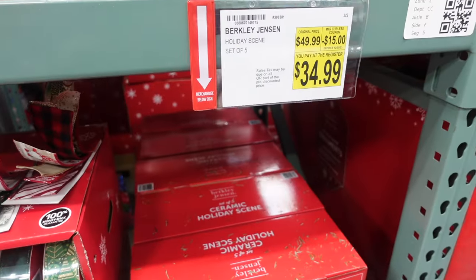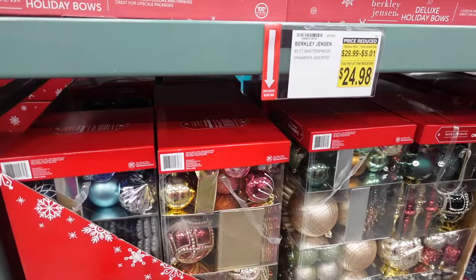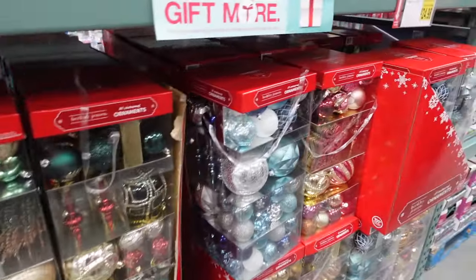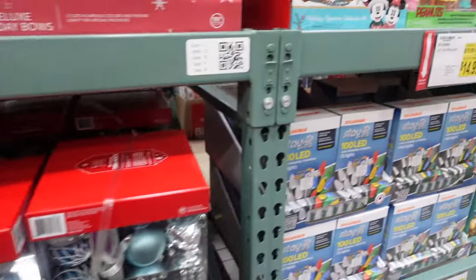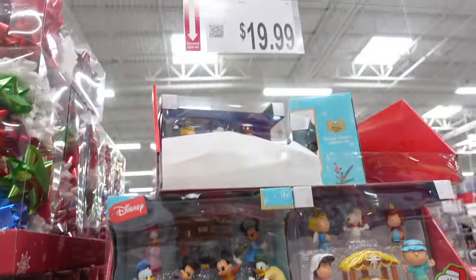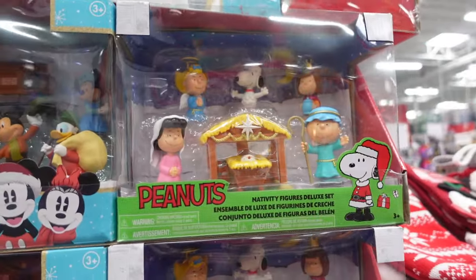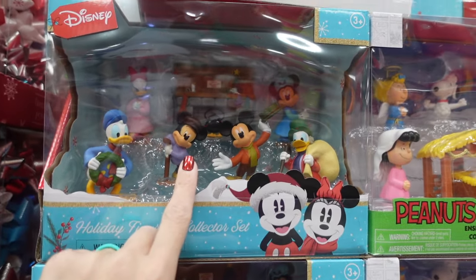Those white houses are on sale for $34.99. There are lots of ornaments — $5 off at $24.98. For a closer look at those, check out the September video. They have $19.99 holiday figures — a Christmas Carol set and the Charlie Brown Nativity scene. We actually have a version of this from several years ago, but ours is missing Goofy. Here is Bob Cratchit, Scrooge, and Tiny Tim.